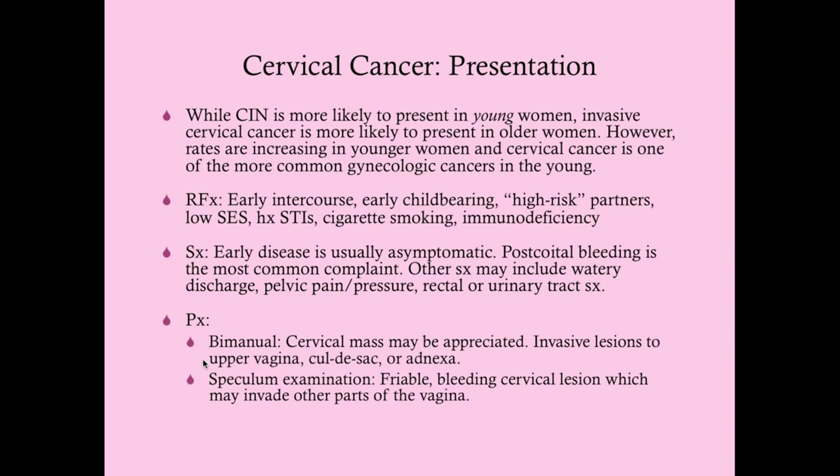How does cervical cancer present? Cervical intraepithelial neoplasia is more likely in young women with abnormal paps but not yet invasive cancer. Invasive cervical cancer is more common in older women, but rates are increasing in younger women, and it is one of the more common gynecologic cancers in the young. Cervical cancer is more likely than ovarian or endometrial cancer to present in a younger woman.